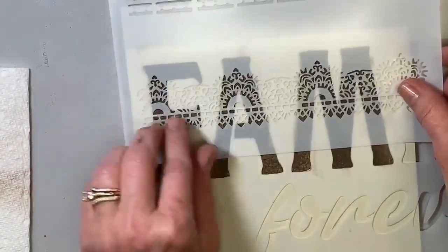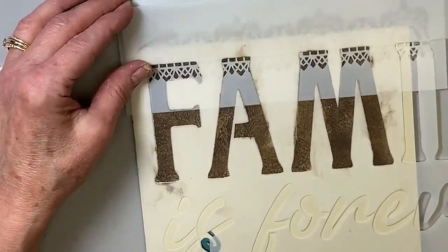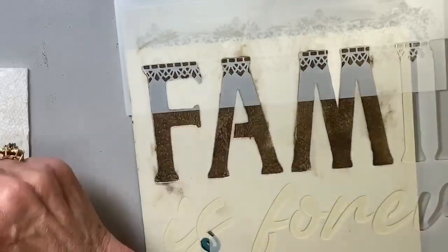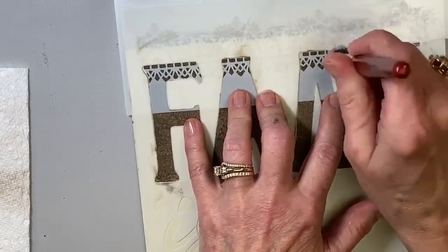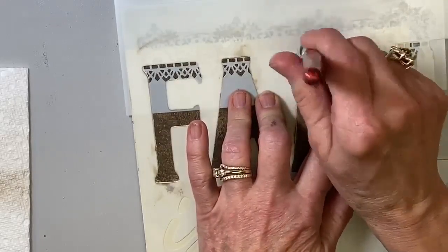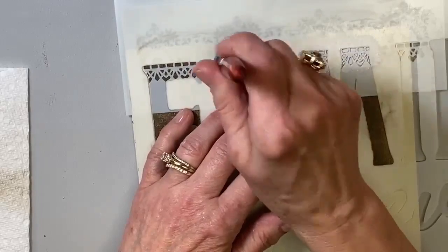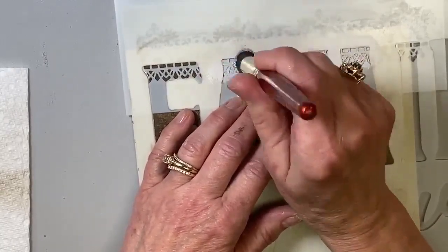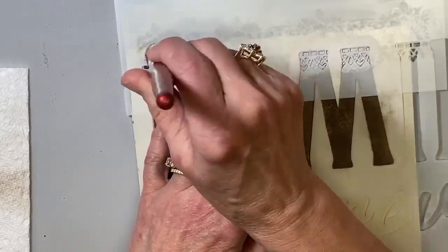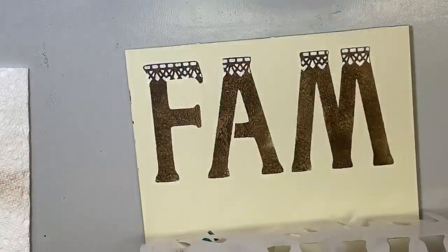I thought it would be fun with this beautiful lace stencil — rather than putting lace all over, I thought it would be pretty just to put lace at the top of the letters. Using white, I want this to be a little stronger so I am tapping it. These bristles are soft so you don't have to pound. Stenciling is patience — just take your time. See how the paint is laying on — don't try to get too much too fast, it will not work. Too much runs underneath and creates a mess.